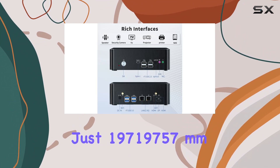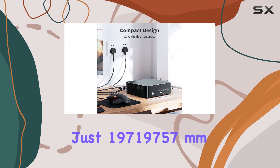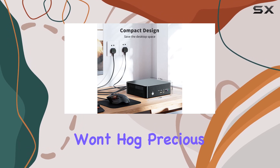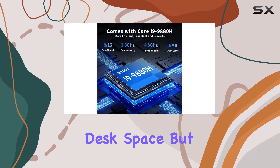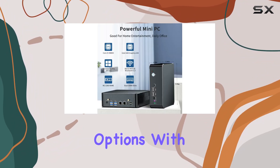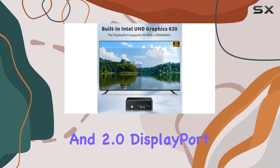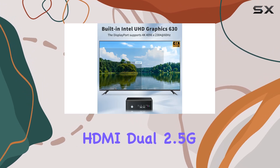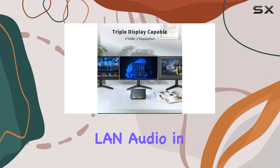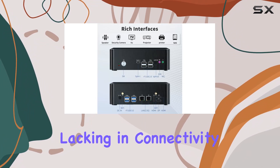Measuring at just 197x197x57mm, this mini PC won't hog precious desk space. But don't let its size fool you — it's loaded with connectivity options. With ports including Type-C, USB 3.0 and 2.0, DisplayPort, HDMI, dual 2.5G LAN, audio in and out, optical, and more, you won't find yourself lacking in connectivity options.